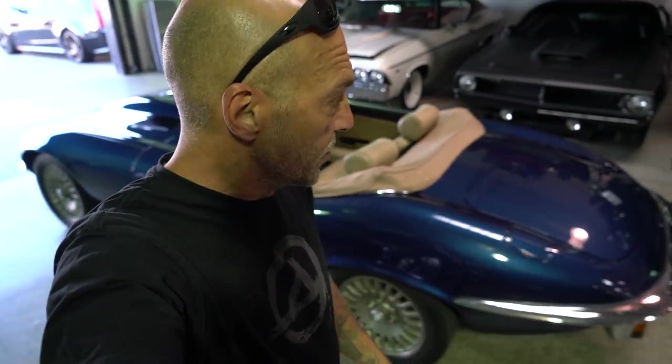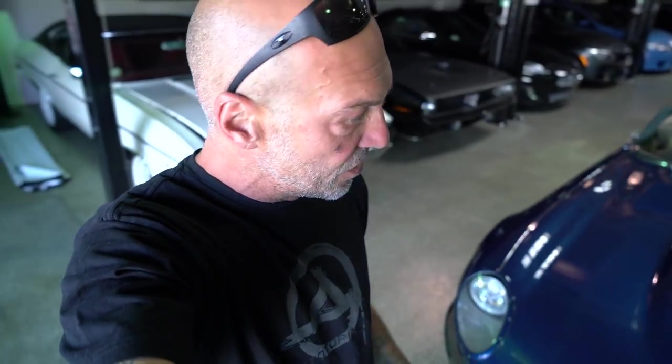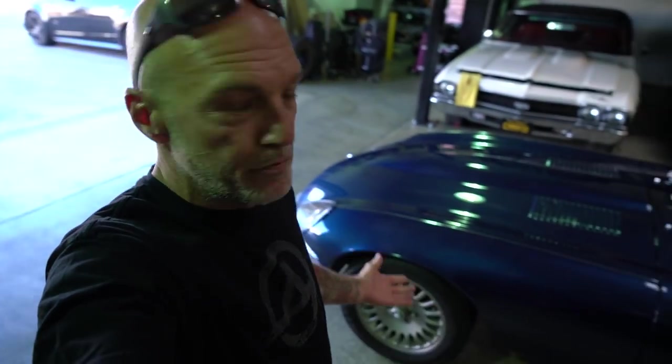This car has been radically, radically, radically modified. This is a full, serious custom build done by the guys at Vintage Motorworks, and they're here with me today. So we're going to do some serious walkthrough on this car. I really want you guys to get an idea of how much time, how much energy, how much money went into building this radical Jag. It looks just like a basic, beautiful, blue Jag, right?